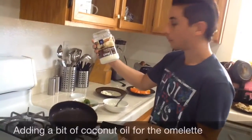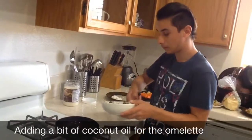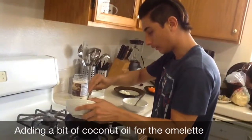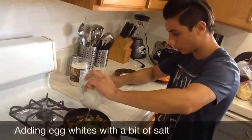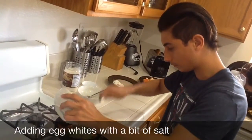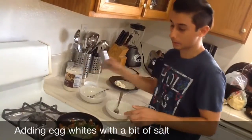So we put a bit of pure coconut oil in the pan for the omelette. Now we're going to put the vegetables in, just like that. We're going to put a little bit of salt.